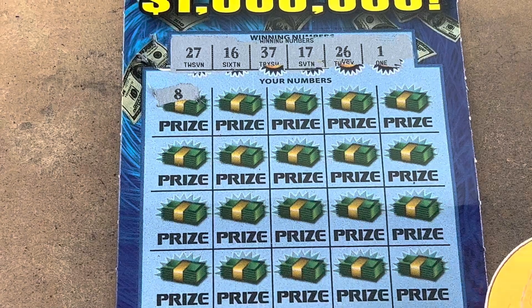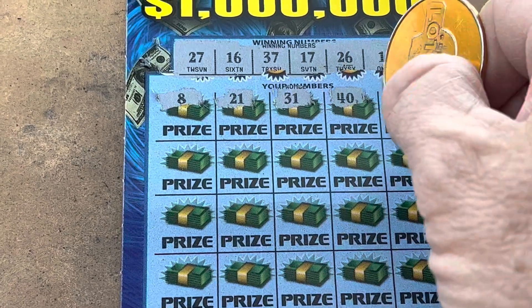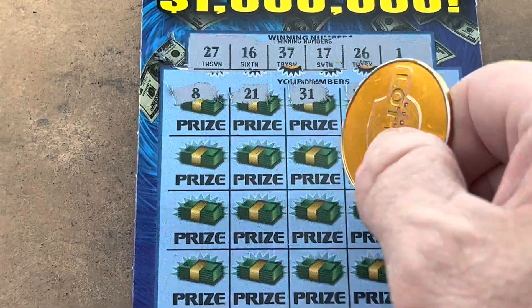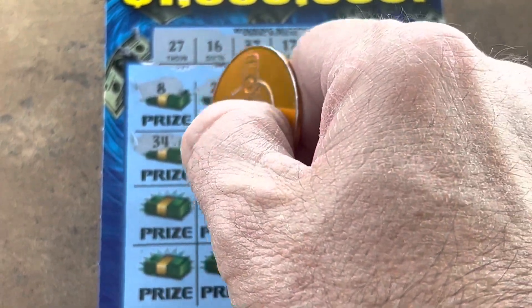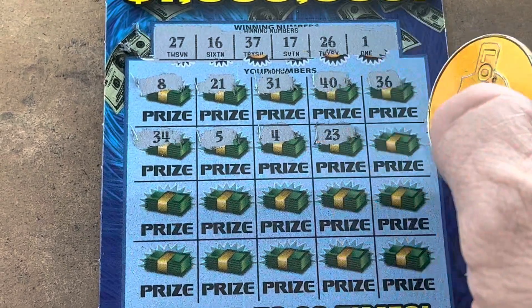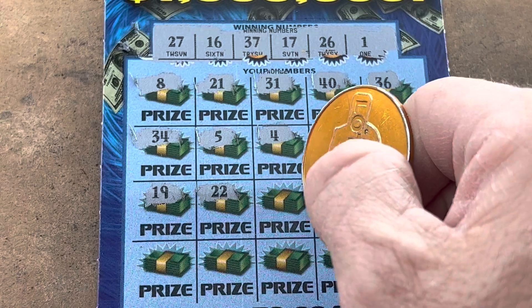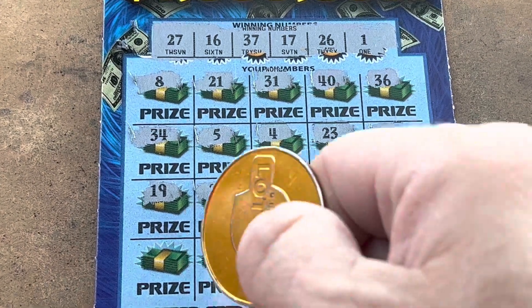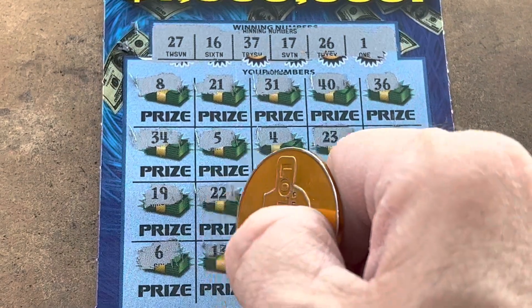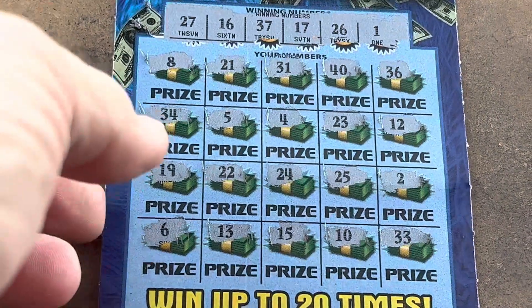21, 31, 40, 36 — are you kidding me, we've got 37! Come on, ticket 34, 34, 5, 4. Symbol — 23, 12, 19. Come on ticket — 22, 24, 25, we've got 26. We've got 1. Come on now — 6, 6, are you kidding me — 13, 15, 15, we've got 16. 10, last shot is a 33. So no win on 50 Times the Money.